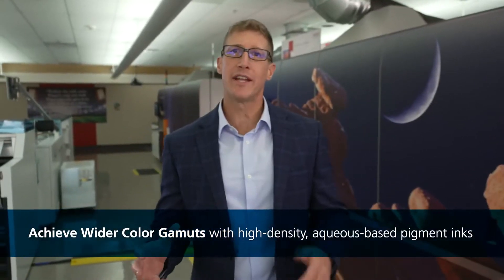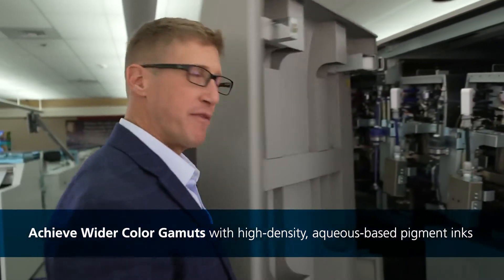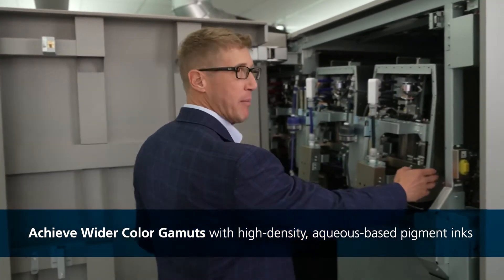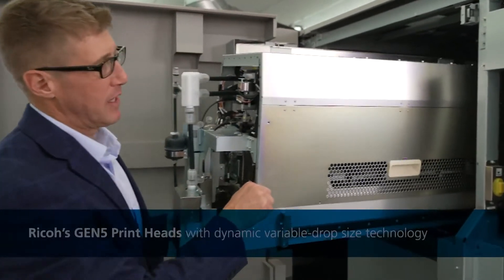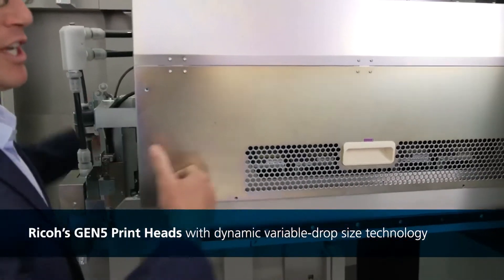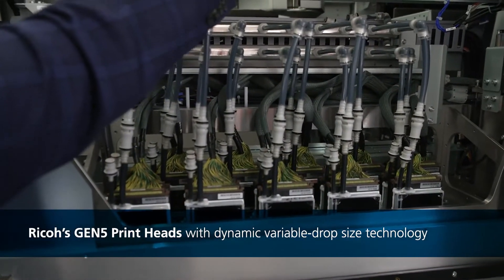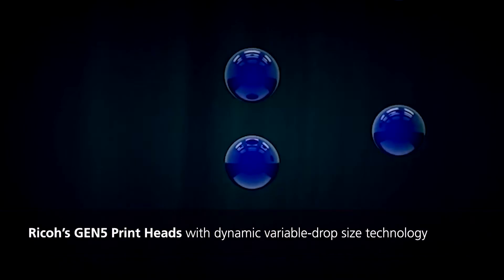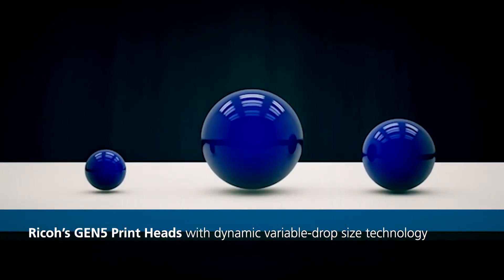In order to hit the widest color gamut possible, we start with Ricoh-manufactured aqueous-based pigment inks running across Gen 5 Ricoh print heads. Now these print heads are based on 40 years of technology developed by Ricoh. That enables us to deliver variable drop-on-demand inkjet dots onto the paper to provide maximum print quality.